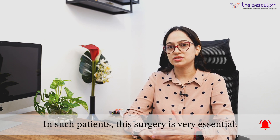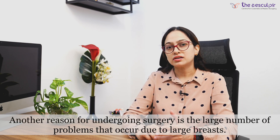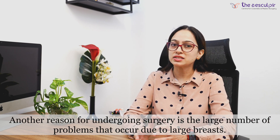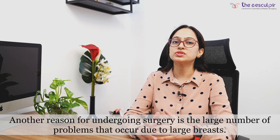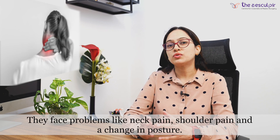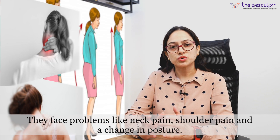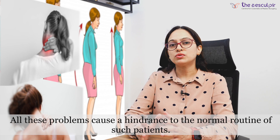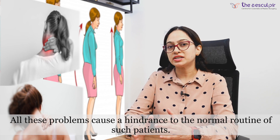In these patients, this surgery is very important. The second reason is that when breast size increases beyond normal, patients face many problems such as neck pain, shoulder pain, and postural changes. These also hinder their normal routine activities.